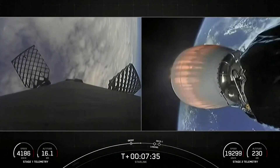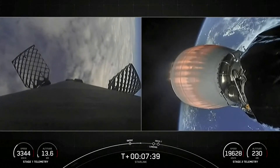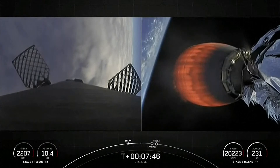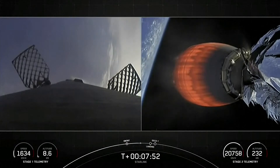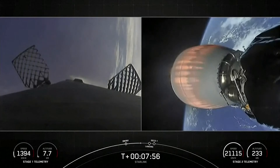We're just about a minute away from the landing burn beginning on the first stage. Stage two FTS is safe. That is a single-engine burn — the center M1D engine — preparing the vehicle to touch down on our landing zone. Today that is A Shortfall of Gravitas. Stage one is transonic.